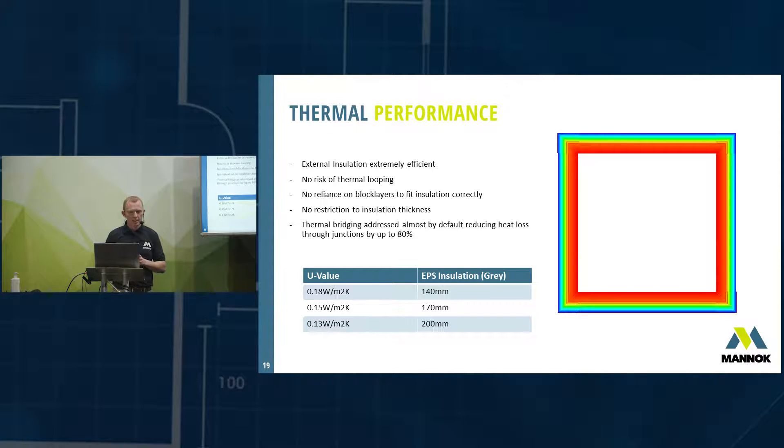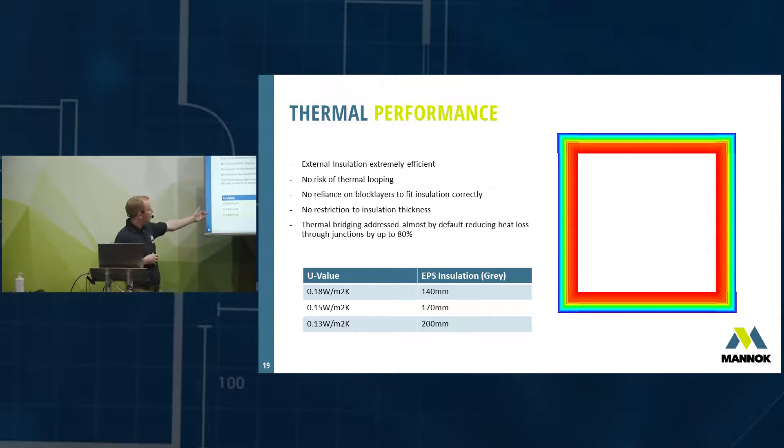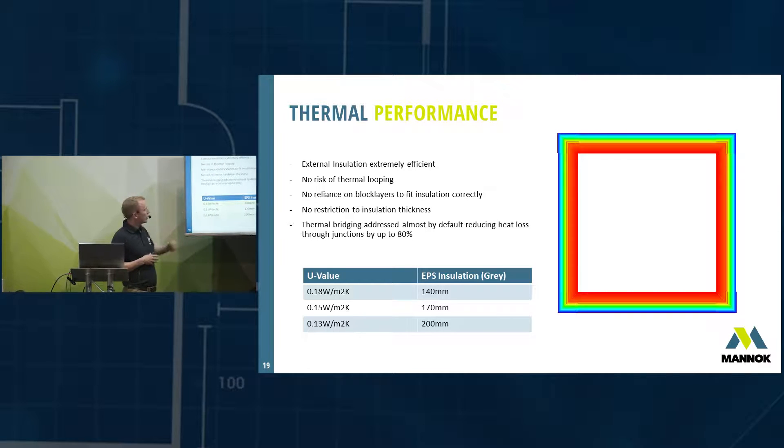There's no restriction on insulation thickness — unlike a cavity wall where a 150mm cavity allows maybe 100–110mm partial fill or 150mm full fill insulation. With insulation on the outside of a single-leaf block there's no restriction. For example, 140mm of EPS insulation on the outside of a Monarch block achieves a U-value of 0.18 W/m²K, which is quite good.